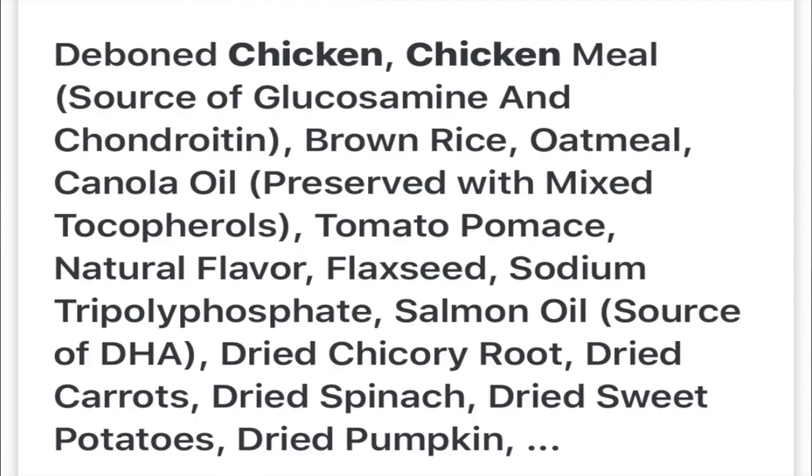As always, we start our videos talking about the ingredient list — one of the new things I started in the middle of last year that everyone seems to really like. So let's talk about the ingredients. For Simply Nourish chicken formula: deboned chicken, chicken meal, brown rice, oatmeal, canola oil, tomato pomace, natural flavoring, flaxseed, sodium, salmon oil. That's actually pretty decent for the cost of this bag — I'm very impressed.